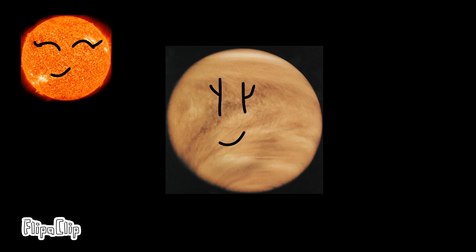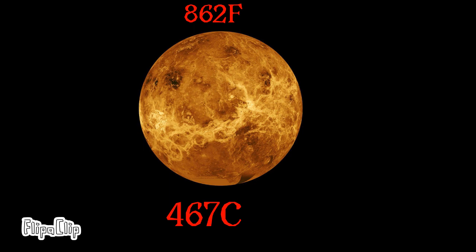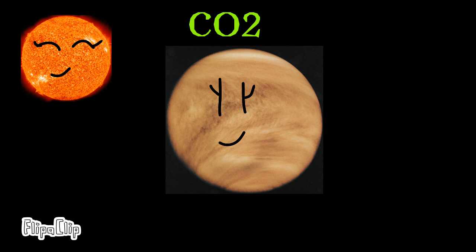Venus is the hottest planet in the solar system, at over 800 degrees Fahrenheit and over 400 degrees Celsius. Venus traps heat with its CO2 atmosphere, and is spinning backwards — unusual compared to other planets.